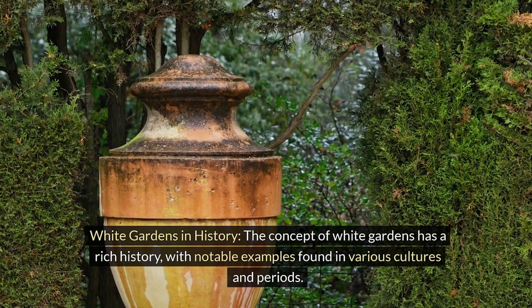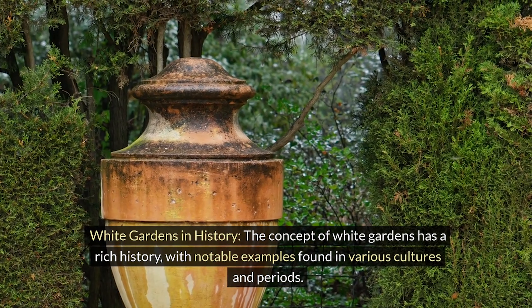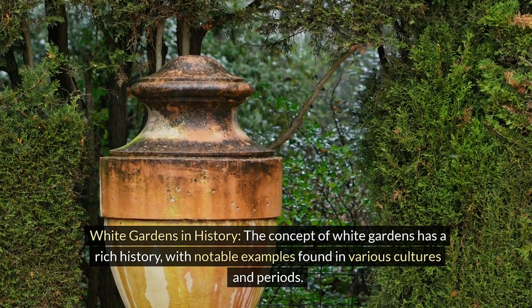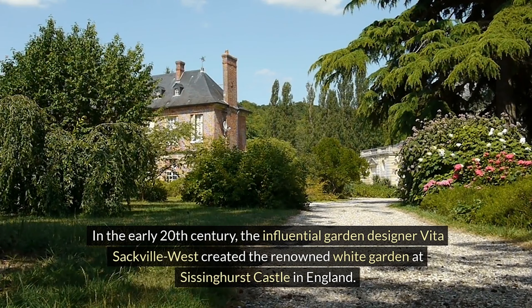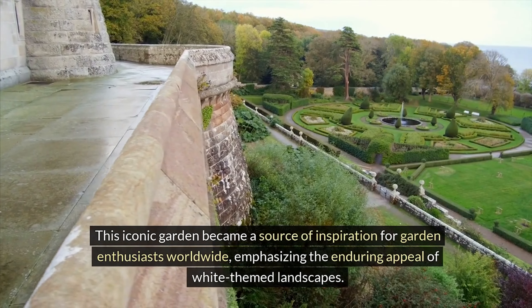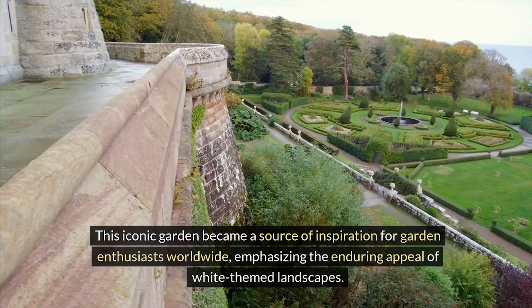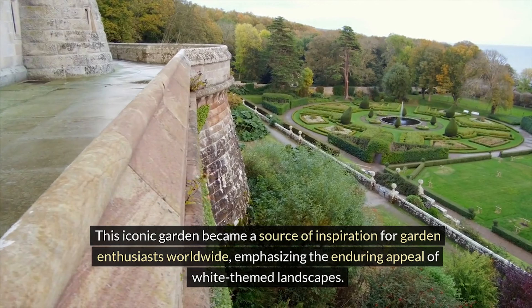White gardens in history. The concept of white gardens has a rich history, with notable examples found in various cultures and periods. In the early 20th century, the influential garden designer Vita Sackville-West created the renowned White Garden at Sissinghurst Castle in England. This iconic garden became a source of inspiration for garden enthusiasts worldwide, emphasizing the enduring appeal of white-themed landscapes.